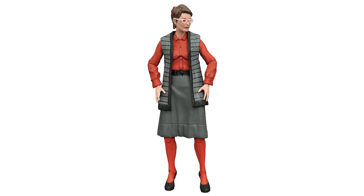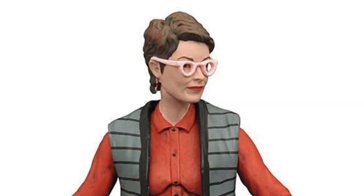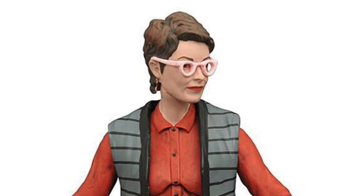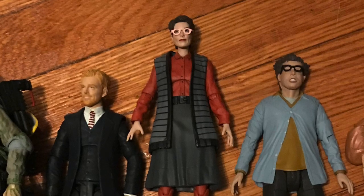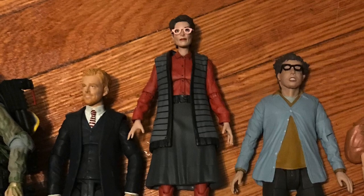Surprisingly, Janine was only released by Diamond. I think it was one of those things where Matty said they didn't have the money for tooling, so that was a big letdown. Matty did a pretty decent job with likenesses, and it would have been cool to have a six-inch scale Janine to go with the Matty figures. The Diamond Select figure actually was pretty good — it did look like Annie Potts. But when I got to the end of the line I was just like, I don't really need this. I don't regret selling it.